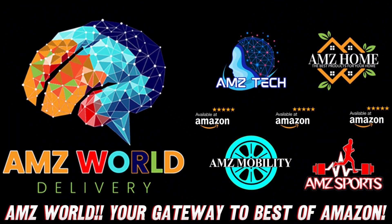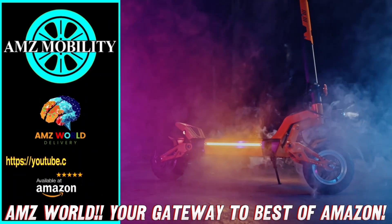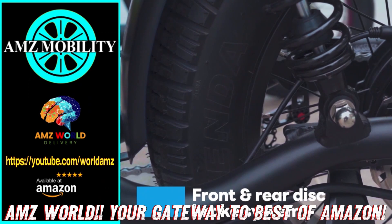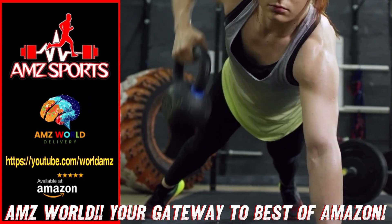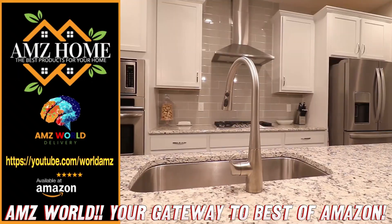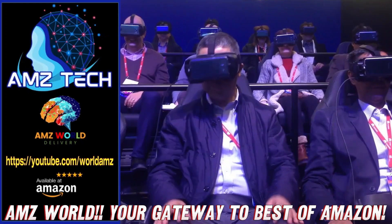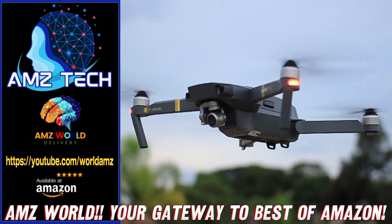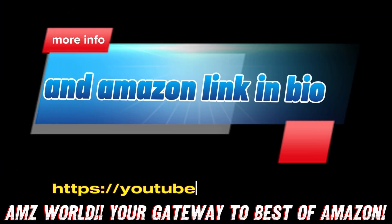Welcome to AMZ World — we're your gateway to the best of Amazon. Explore our channels: AMZ Sports for Athletic Gear, AMZ Mobility for Tech on the Go, AMZ Home for Household Essentials, and AMZ Tech for the latest gadgets. Our videos provide detailed descriptions and overviews of top-selling products on Amazon. Subscribe and stay tuned for more.